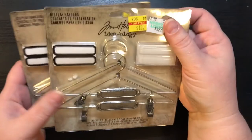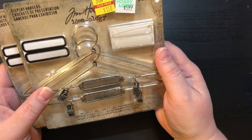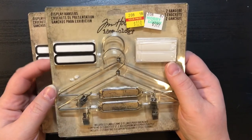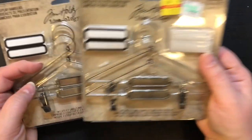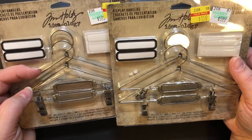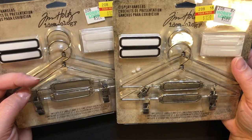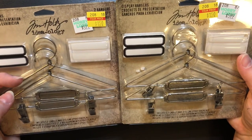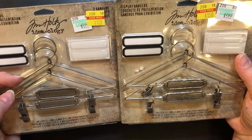I found two of these display hangers — there are two hangers per pack. They were $5.99 on clearance for $1.50, and I thought these would be super cute to put up on my corkboard on top of my desk and hang some items from it. So I picked up two of those.